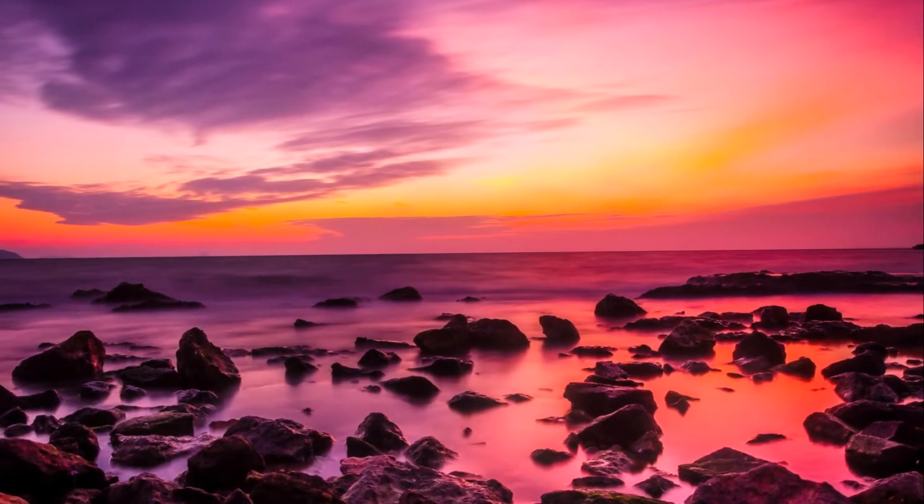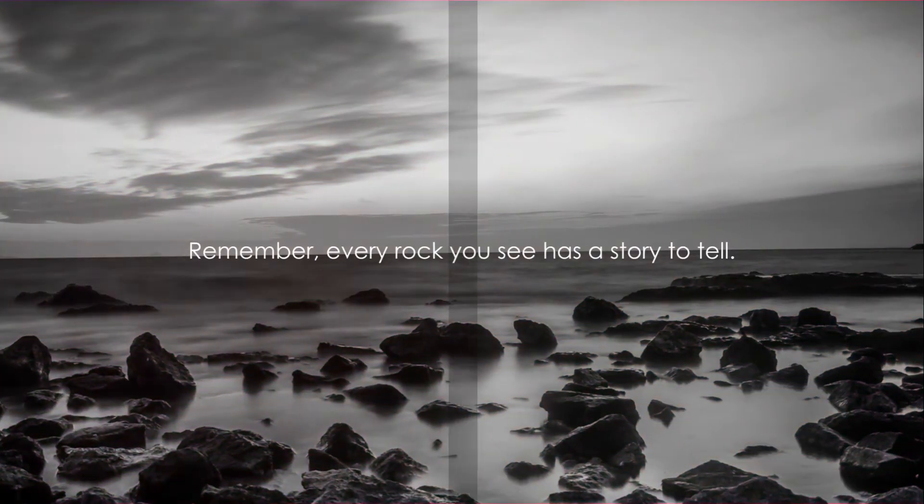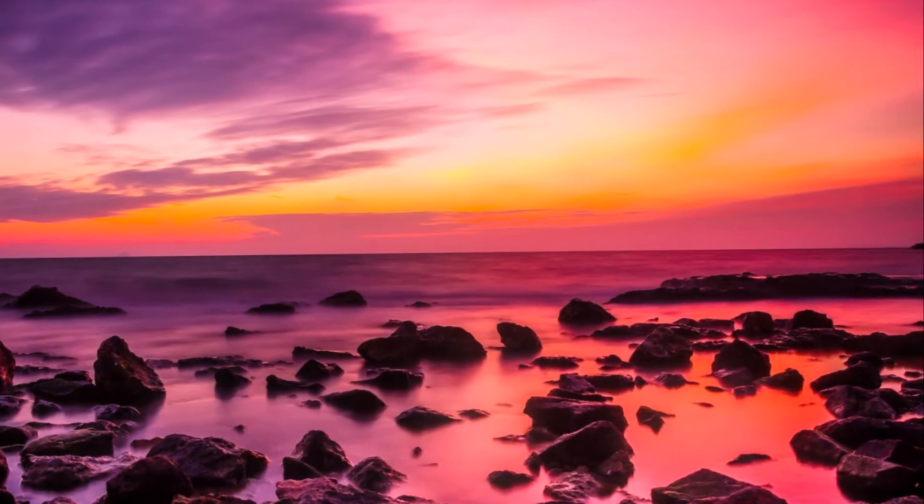So, there you have it — the amazing journey of a rock. Remember, every rock you see has a story to tell. Can you guess what it might be?